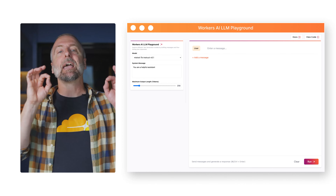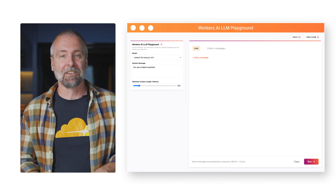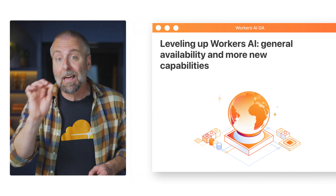We launched a brand new AI playground that lets you explore all the hosted models on Workers AI, which also went GA. That's right — production-grade global AI inference that you don't need to deploy, all available seamlessly in Workers or directly from a REST API call.